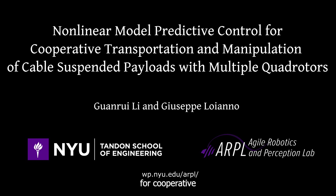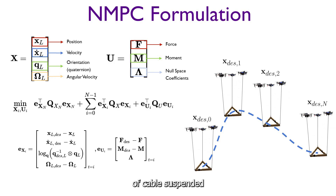We present an NMPC for cooperative transportation and manipulation of cable-suspended payloads using multiple quadrotors. We formulate the NMPC on payload states for a quadrotor team to manipulate rigid body payloads along desired trajectories.